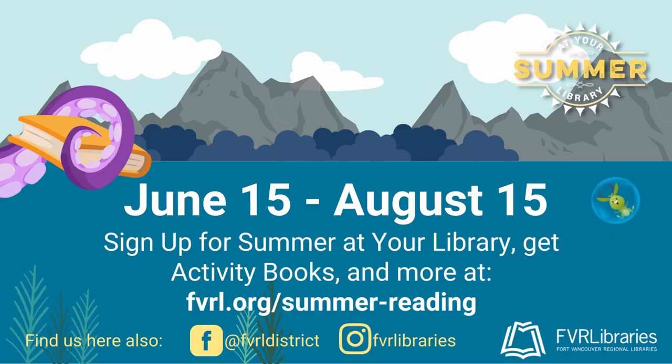Well, thank you for joining us to find out more about Summer at Your Library. You can find out about everything we've talked about on our Summer at Your Library webpage at fvrl.org/summer-reading. All of the information should be up and ready to go by the end of May, and we're excited to get started in June. We can't wait to see you and have lots of fun this summer!